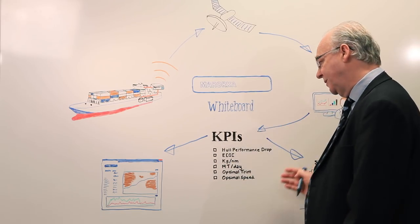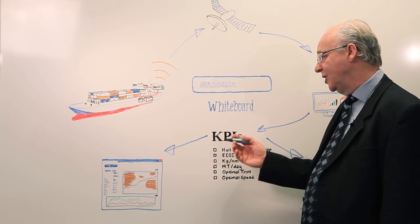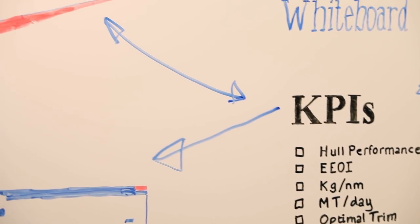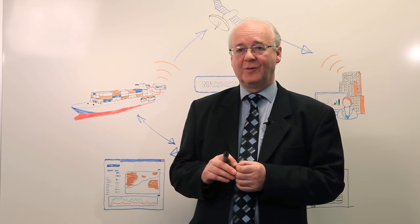You can use all of this information to increase awareness and to improve the flow of business information from ship to shore. You can find more details about this product and others on our website. Thank you for watching this video.